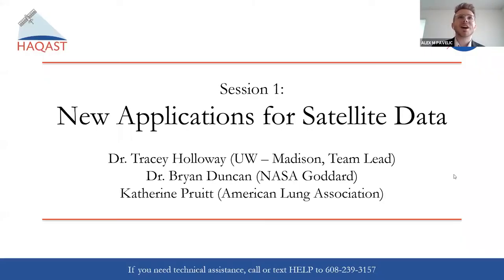Let's move on to our first panel. This first session is on new applications for satellite data, and it's going to have three speakers: Dr. Tracy Holloway from UW-Madison, the team lead; Dr. Brian Duncan from NASA Goddard; and Katherine Pruitt from the American Lung Association. Thank you so much for joining us today.